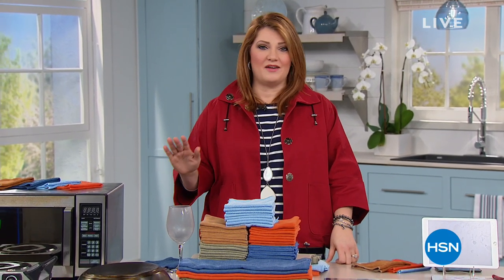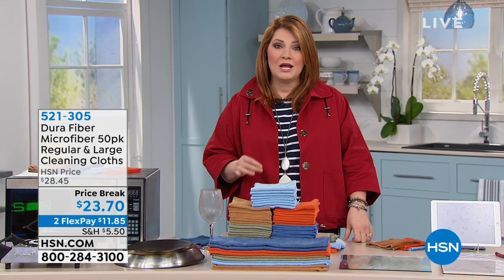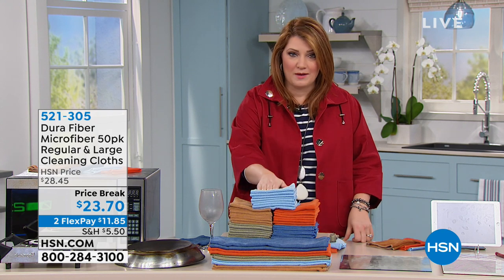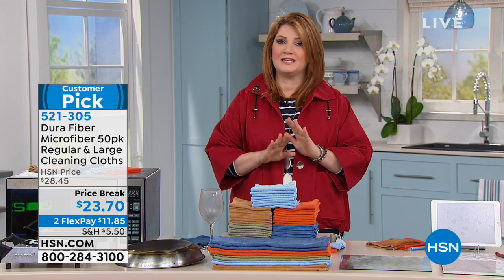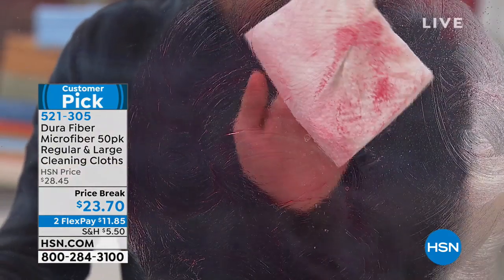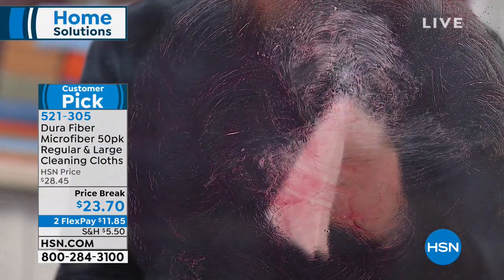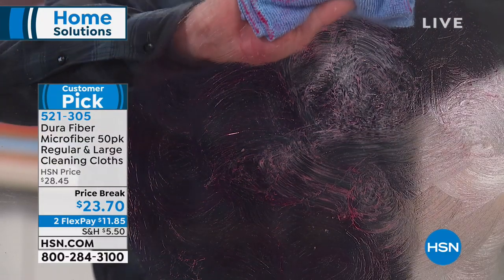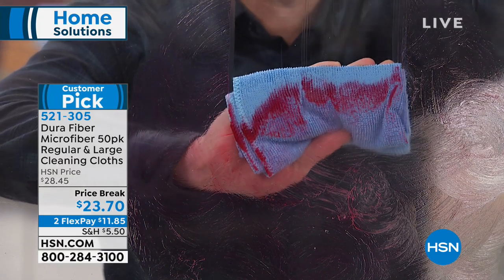Hands down, this is a fan favorite here at HSN. When I talk fan favorite, we're talking about cleaning with no chemicals whatsoever. You let the microfibers — there are millions of little fingers — clean and scrub virtually any surface in and around your home. Whether it's smudges, dirt, or debris, whether it's from your puppy dog putting his nose against the French doors, these work wonders and leave it streak-free.